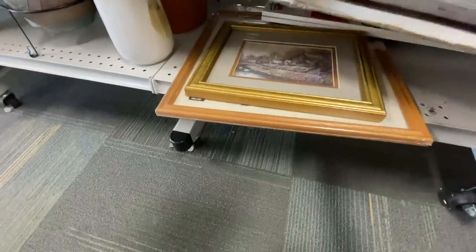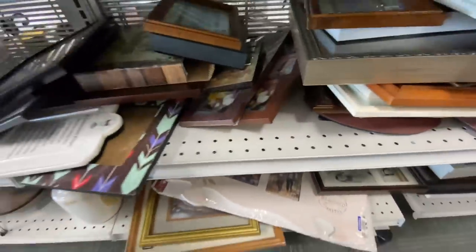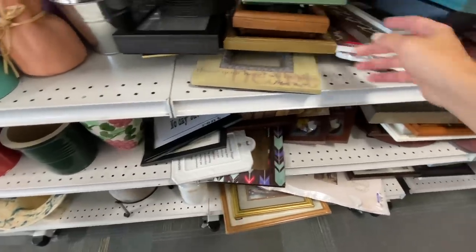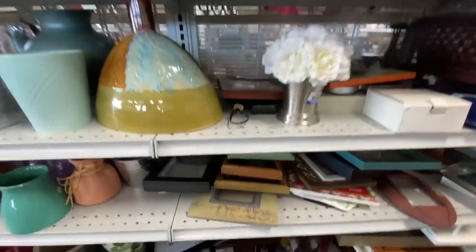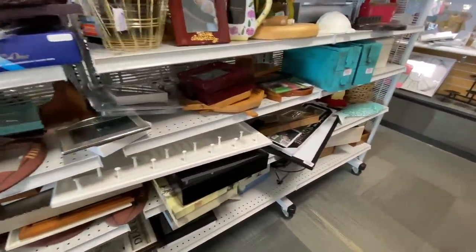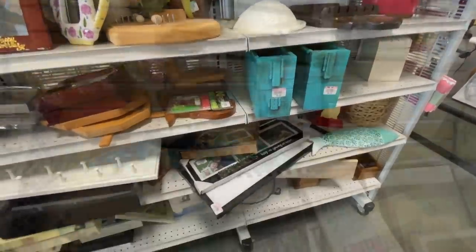From the looks of the shelf you would think that it's fully stocked, but sadly on this day I didn't really find a whole lot, not really in this area anyway — no cool art pieces or shelving or anything. But if anything's catching your eye, let me know down in the comments below because who knows, I might have missed something.